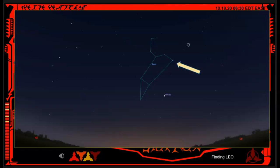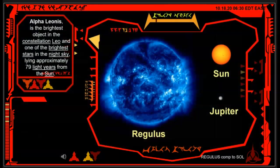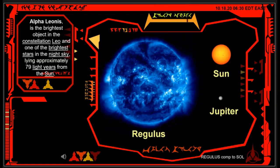The Heart of the Lion is a star called Regulus. Regulus appears singular but is actually a quadruple star system composed of four stars organized into two pairs. The spectroscopic binary Regulus consists of a blue-white main sequence star and its companion, which has not yet been directly observed but is probably a white dwarf. It is the brightest object in the constellation Leo and one of the brightest stars in the night sky, lying approximately 79 light years from the Sun.